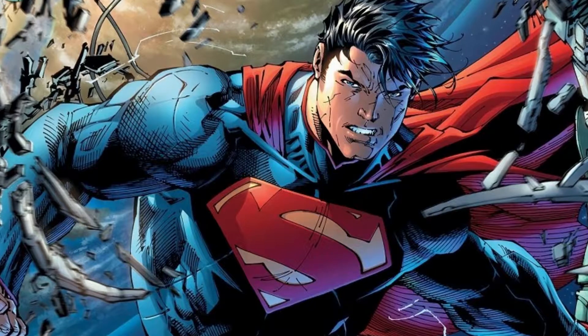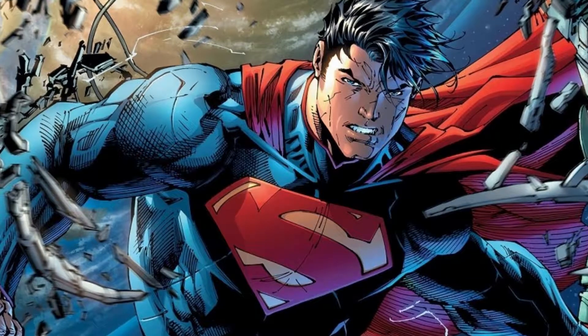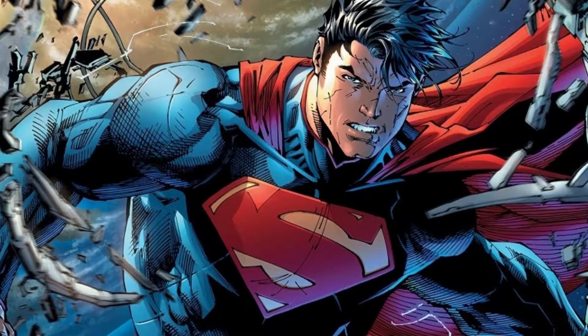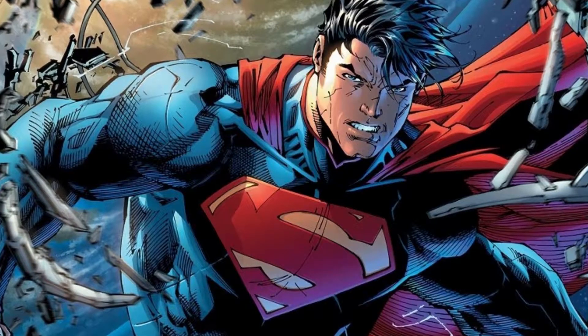Then DC decided to reboot their whole universe in 2011, and Superman was affected by this. He had a new armor-like costume with a sleek, armor-like logo without the bottom serif.